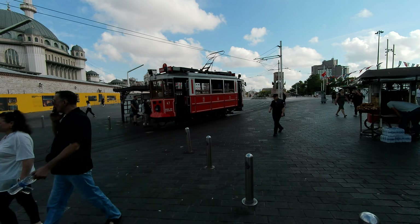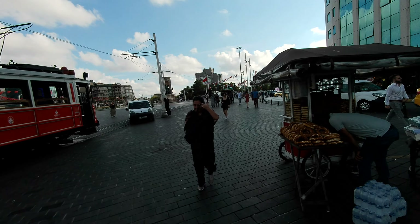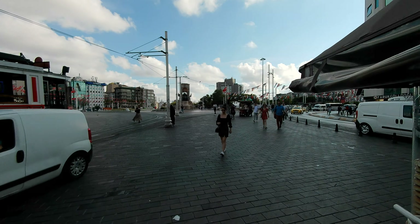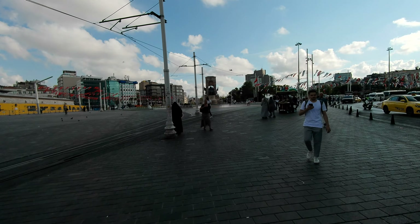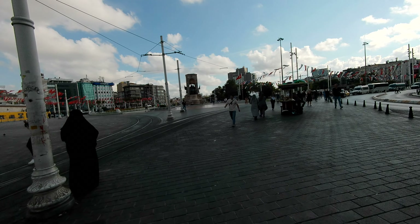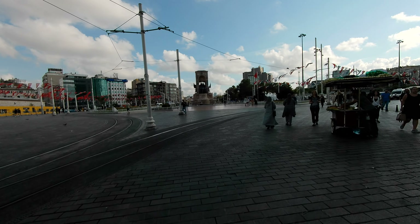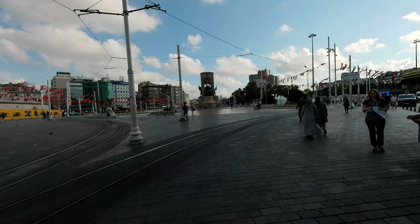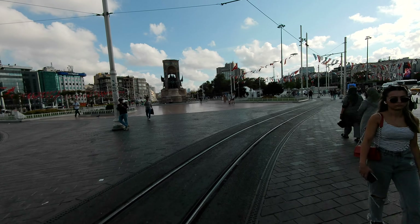I'm not sure if you can just get on that with your Istanbul card or if there's a separate fare for that. But I'm sure that's a very pleasant trip going down Istiklal with the historic tram. And the monument to Kemal Ataturk and the founding of the modern Turkish state up here at Taksim Square, surrounded by a lot of large buildings.